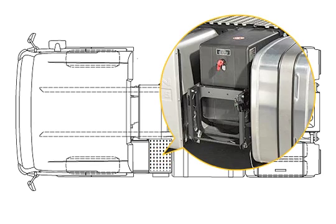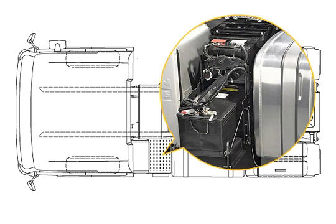Two 225-ampere-hour batteries are positioned one on top of the other in the compact battery compartment. The lower of the two batteries can be easily removed for maintenance purposes thanks to the looped connecting cable.